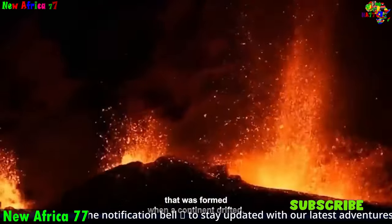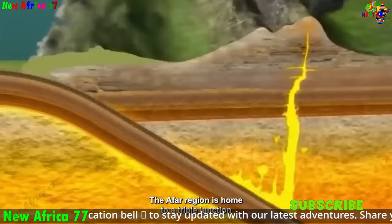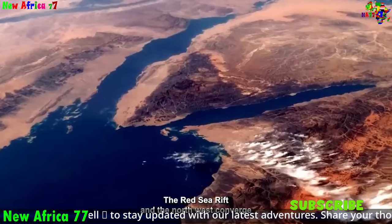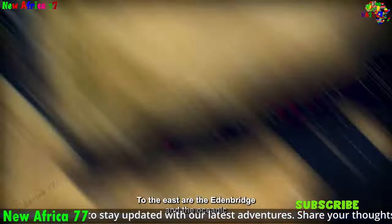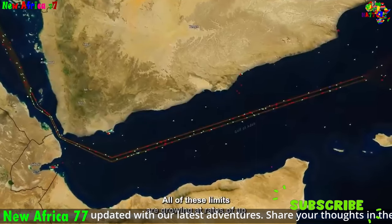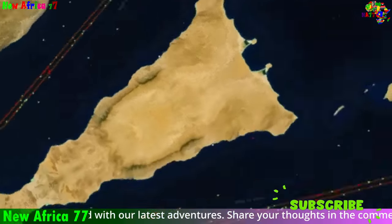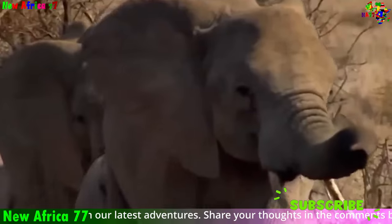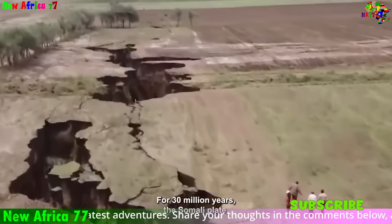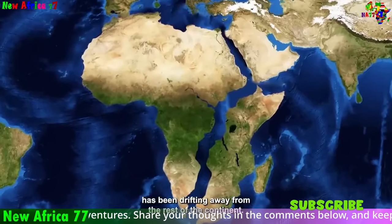There is a wealth of evidence to support the existence of divergent boundaries. The Mid-Ocean Ridge System is a global network of underwater mountain ranges that marks the location of most divergent boundaries, characterized by high topography, seismic activity, and volcanic eruptions. Continental rift valleys are another type of divergent boundary that occurs on land, characterized by deep, narrow topography, volcanic activity, and earthquakes.